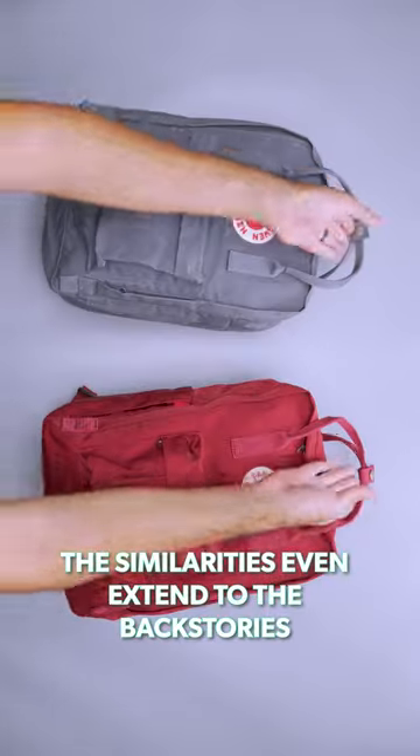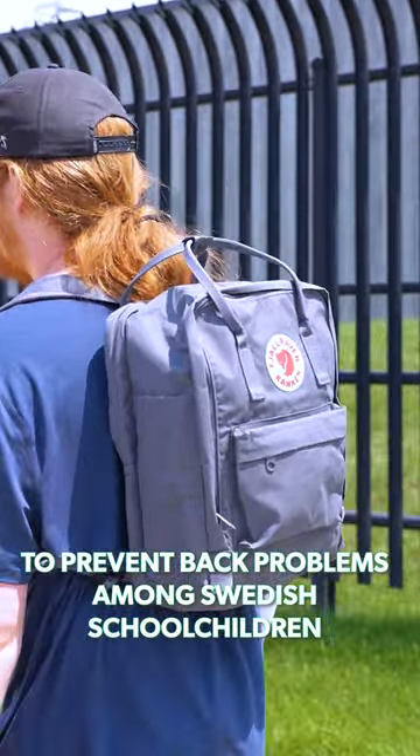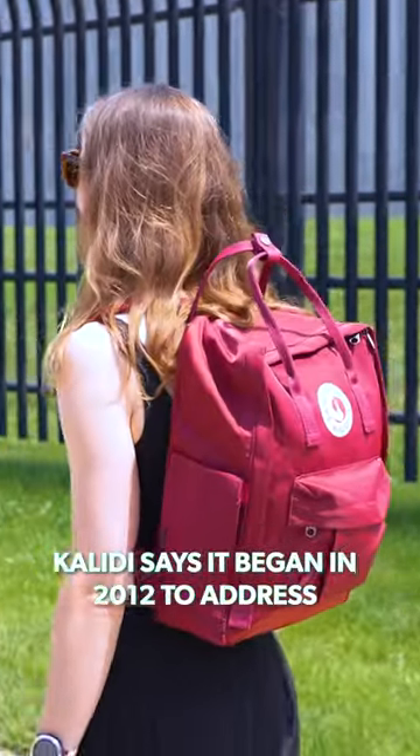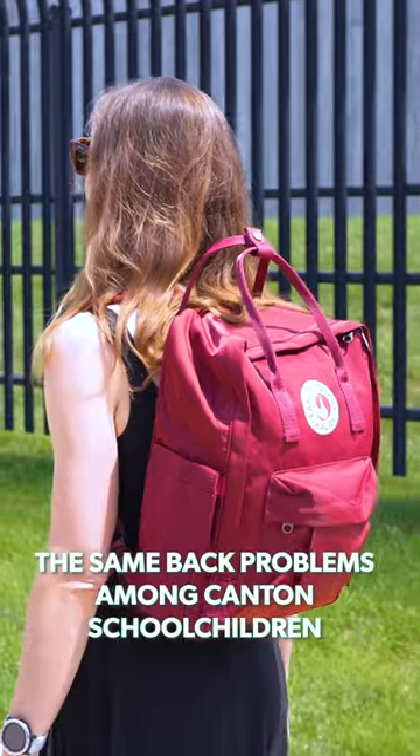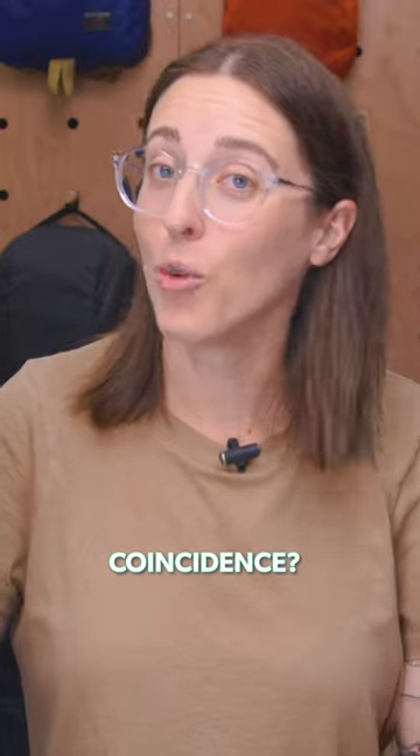The similarities even extend to the backstories. While the Konken dropped in 1978 to prevent back problems among Swedish school children, Khalidi says it began in 2012 to address the same back problems among Canton school children. And both sport round red and cream logos. Coincidence?